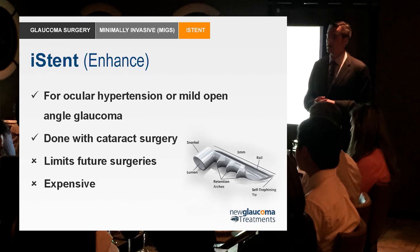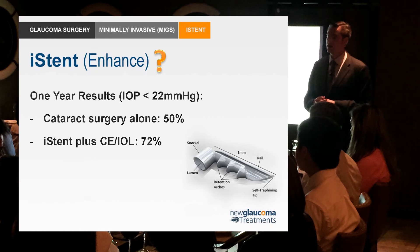The whole point of the eye stent is to create an opening from the anterior chamber into the canal through the trabecular meshwork — but remember, this is a really tiny lumen. Looking at one-year results: cataract surgery alone resulted in 50% of patients with elevated pressures ending up below 22 mmHg. Cataract surgery plus the eye stent achieved 72%. You can look at that and say cataract surgery alone treats glaucoma in 50% of patients — but to me, 72% versus 50% just wasn't that impressive.